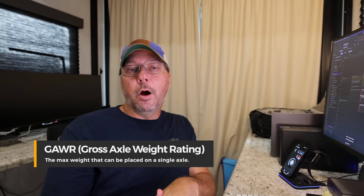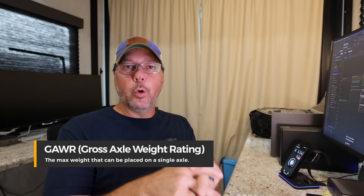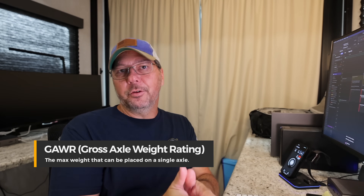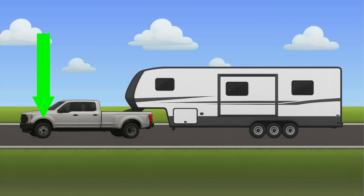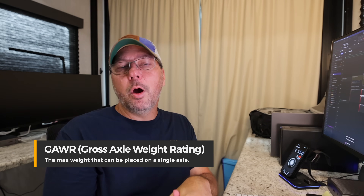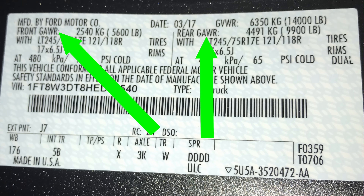Next up is GAWR, or Gross Axle Weight Rating — a maximum safe weight per axle. On a truck you've got a steer axle and a drive axle, and on an RV you may have one, two, or three axles. Those are all usually the same weight rating. You usually won't find GAWR online — it's going to be on the actual sticker because it's so specific to every vehicle.